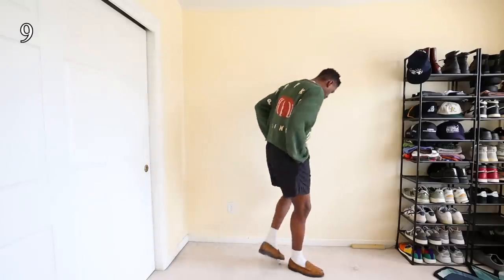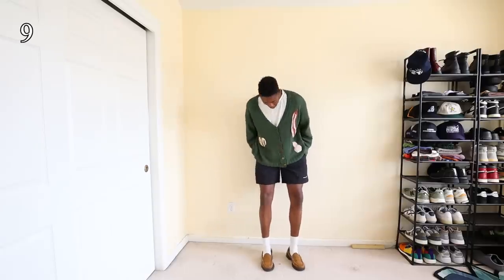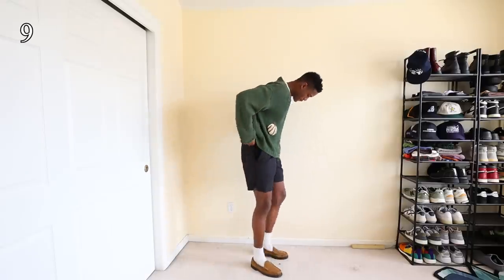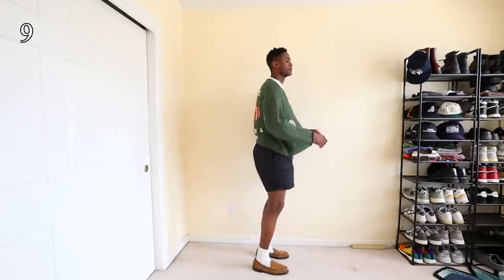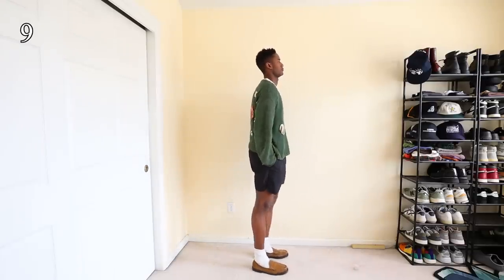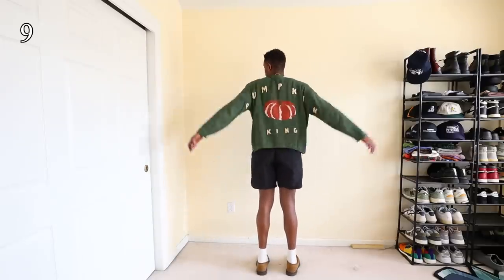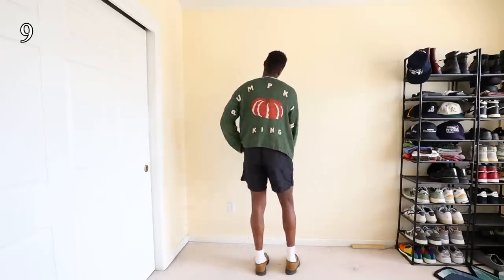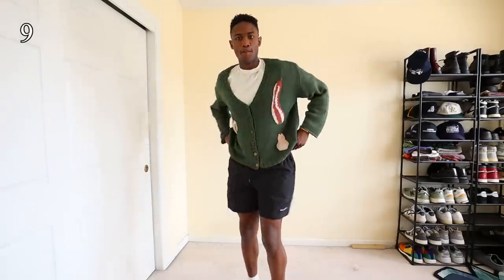You're probably asking yourself: Drew, where are the outfits with shorts? And don't worry, I got you. I love a good nylon pair of shorts as they keep you cool and allow lots of leg movement during the warm spring and summer days. These are by Porter James Sports. The open knit cardigan is Story MFG and the undershirt is Somar. This is a prime spring outfit — something light, colorful, and comfortable.